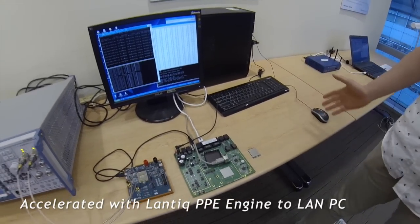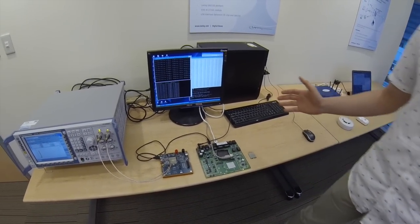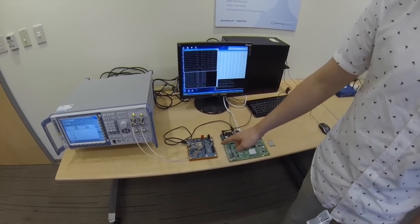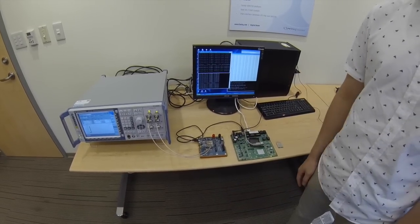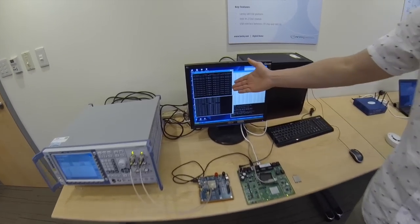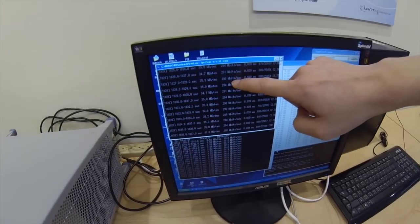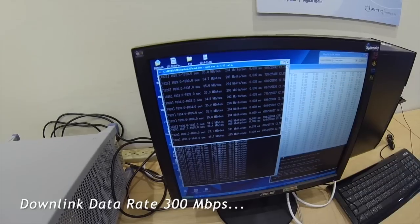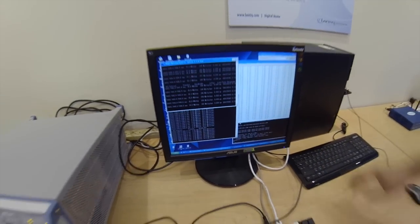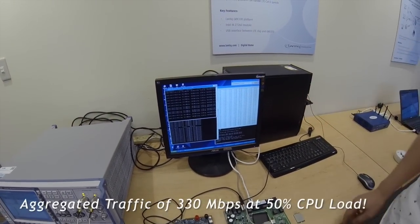At the same time, from the LAN PC, we inject 30 Mbps data rate to our GIS-330 through the Intel LTE module to the RIS emulator. As you can see, the downlink data rate reaches almost 300 Mbps, and the uplink is injected at 30 Mbps. The CPU loading is just 40 to 50 percent.